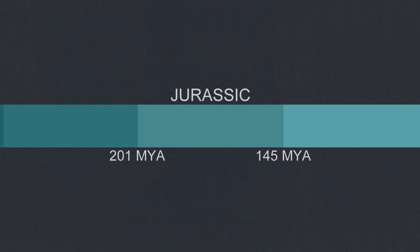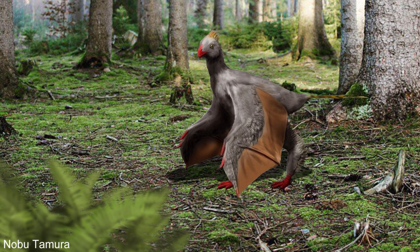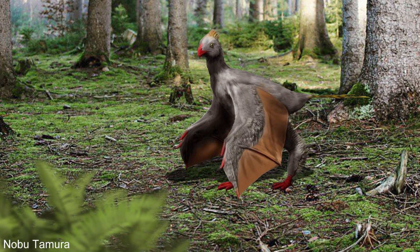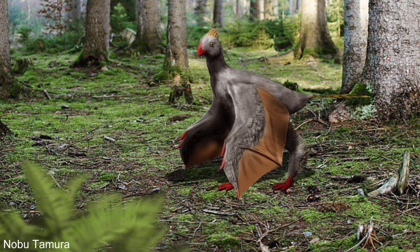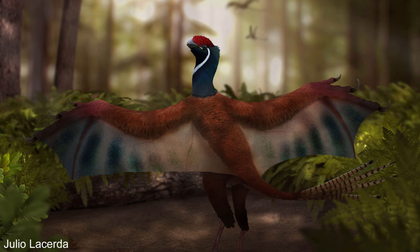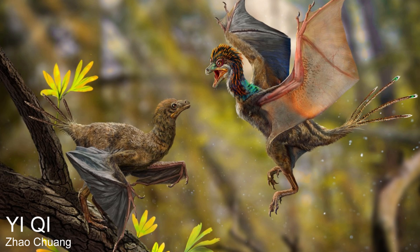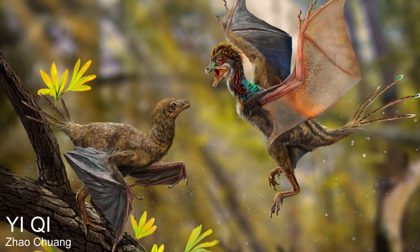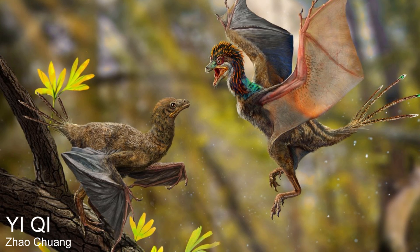159 million years ago in Jurassic China, a tiny dinosaur scurries across the plant debris that littered its forested habitat. At first glance, it had all the normal features of a small carnivorous dinosaur, like running on two legs and a coat of feathers. But it also had unmissable bat-like wings, or pterosaur-like wings — membranes between its fingers rather than feathers like other dinosaurs and birds. It was named Yi-Chi, which is Mandarin for 'strange wing.'